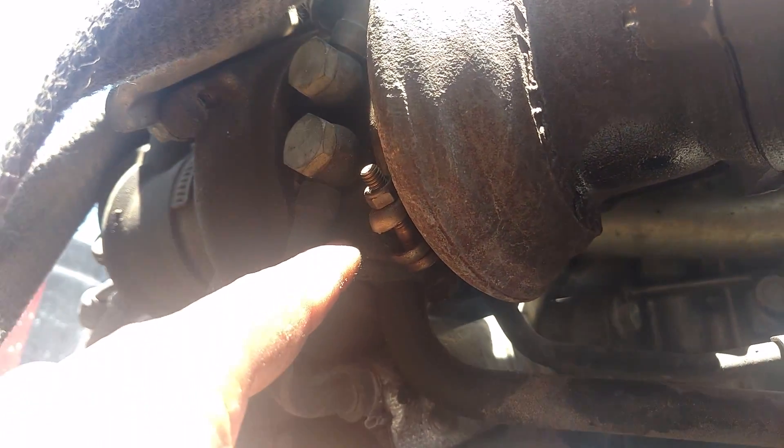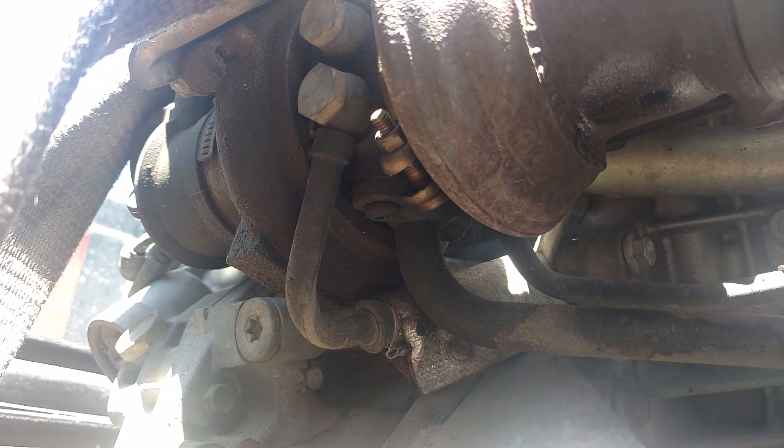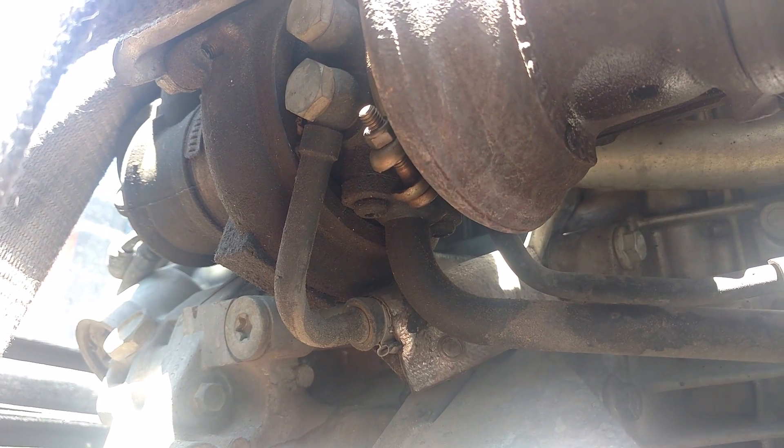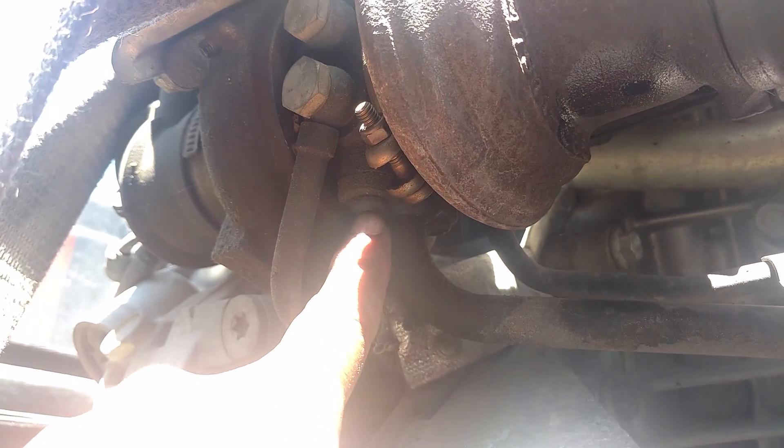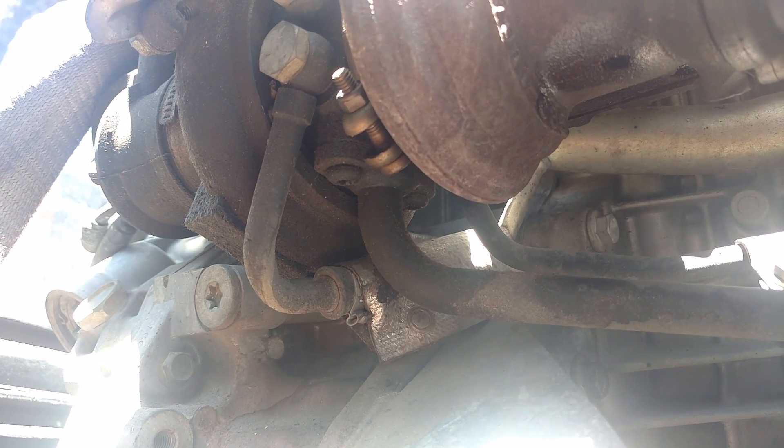Sometimes the gasket where it mounts on the bottom of the turbo leaks — it's about a $6 to $7 kit. If you have all-wheel drive, it's a pain to get those screws out and replace it. But that is a common place where these engines leak oil.